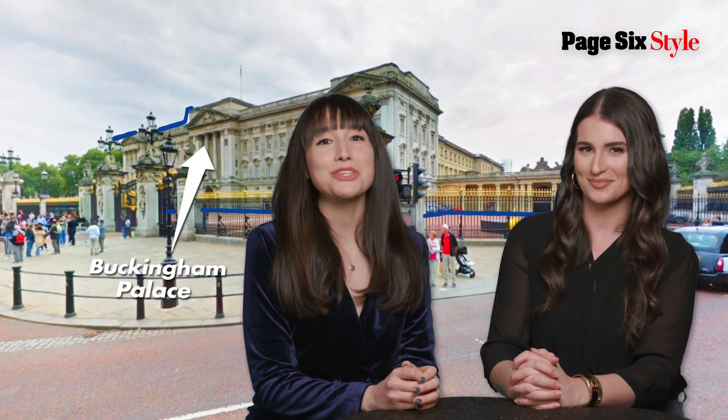Love Meghan Markle's style? Or hate it? You're not alone. It's all about the Duchess of Sussex's latest maternity moments on this episode of Royal Roundtable from Page Six Style.